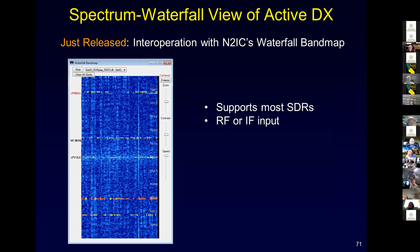Just recently I released a new interoperation with Steve N2IC's Waterfall Band Map, originally developed for N1MM but compatible with DX Lab since we share many protocols. The advantage is it runs with pretty much any software-defined radio, not just ICOMs. You can configure it with RF or IF input. I implemented this using a $200 SDRplay widget - about two inches by three inches - that gives a nice spectrum display with spotted stations shown in the correct color coding.